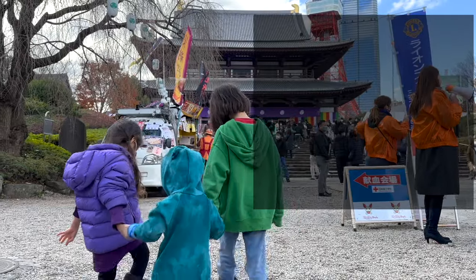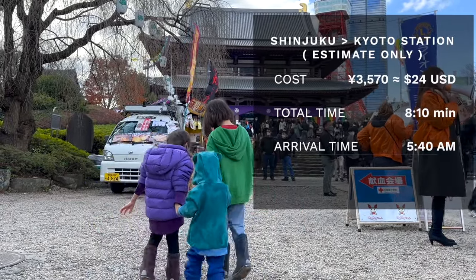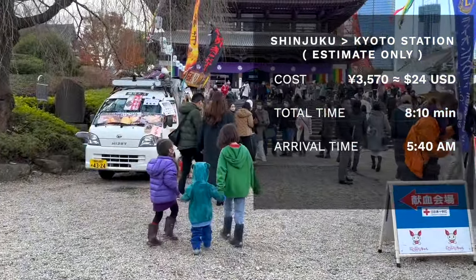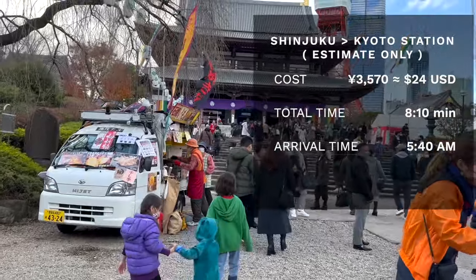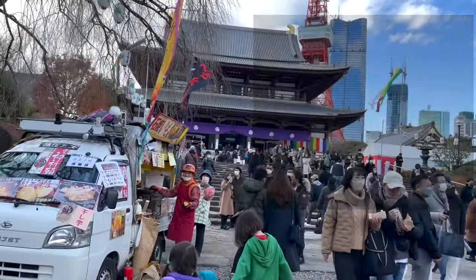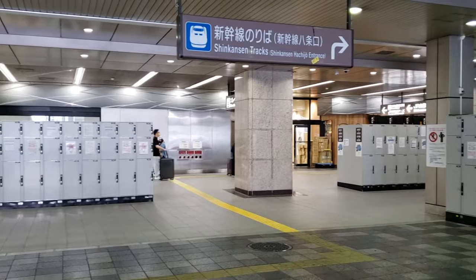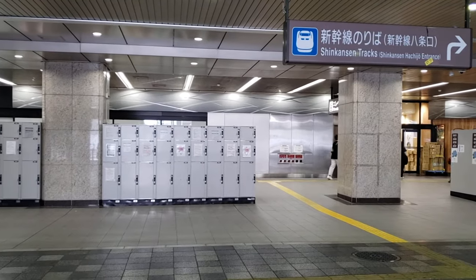For the total cost of the bus, expect to pay around 3,570 Japanese yen. For example, going from Shinjuku Station to Kyoto Station takes 8 hours and 10 minutes, arriving at 5:40 a.m. For all three options — Shinkansen, airplane, or bus — you will most likely arrive at Kyoto Station, from where you can easily get to your accommodation by hopping on a local train, taking a bus, or a taxi. If you arrived super early by bus, there are plenty of coin lockers available at Kyoto Station.